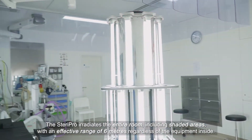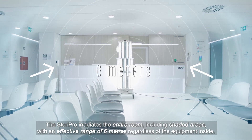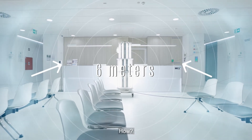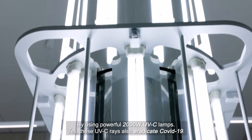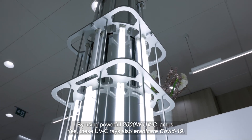The SteroPro irradiates the entire room, including shaded areas, with an effective range of 6 meters regardless of the equipment in sight. How? By using powerful 2,000-watt UVC lamps. Yes, these UVC rays also eradicate COVID-19.